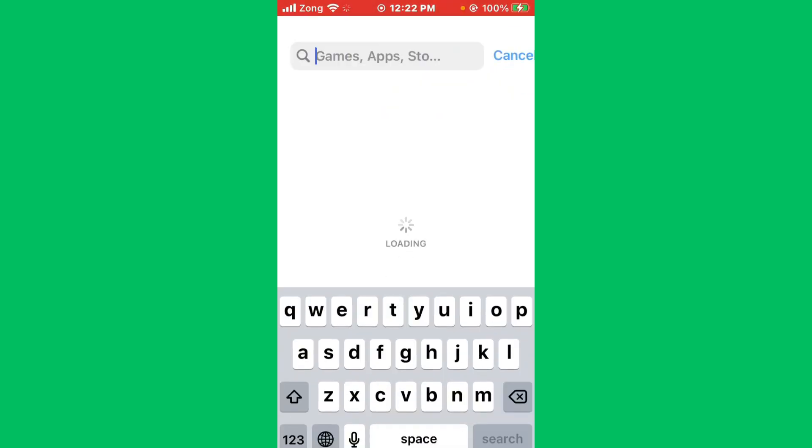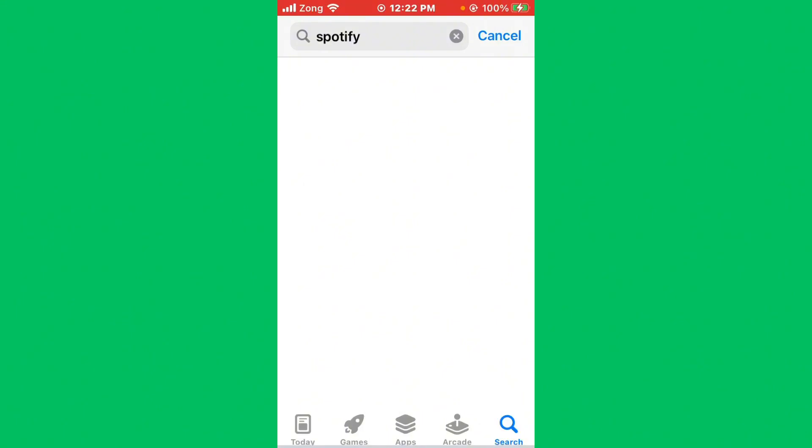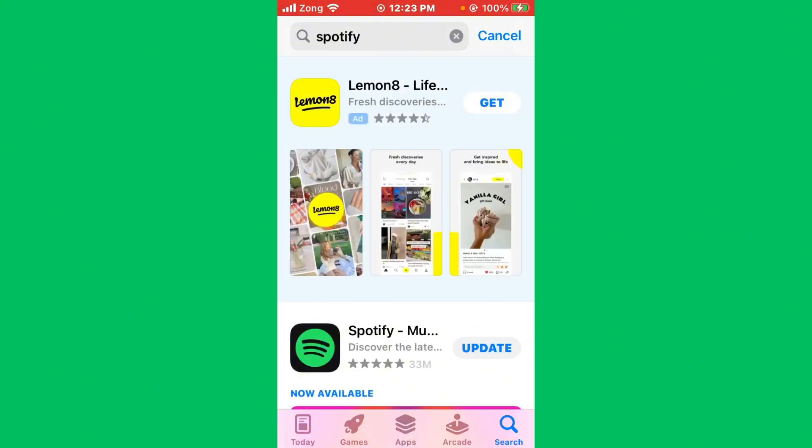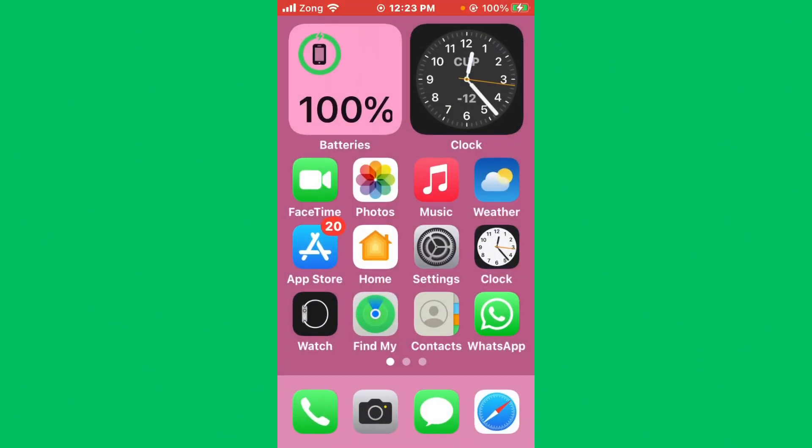In the App Store, wait a few seconds and search Spotify in the search bar. After searching, wait a few seconds, then open the Spotify page. You need to update your Spotify app to the latest version if an update is available — simply tap on the Update icon and your Spotify app will start updating.